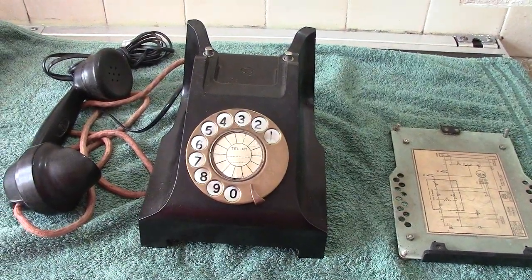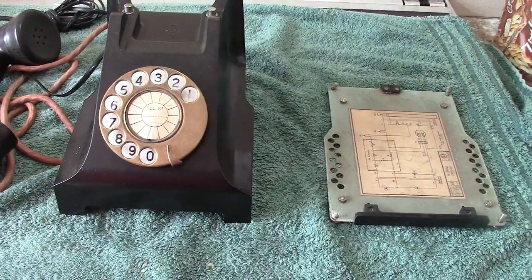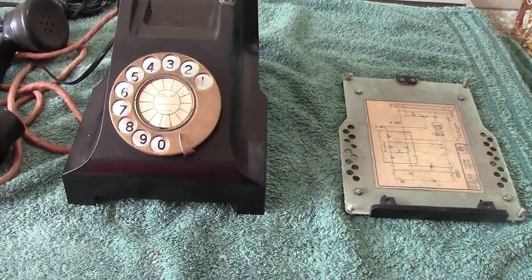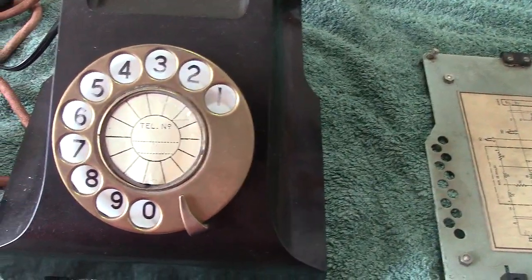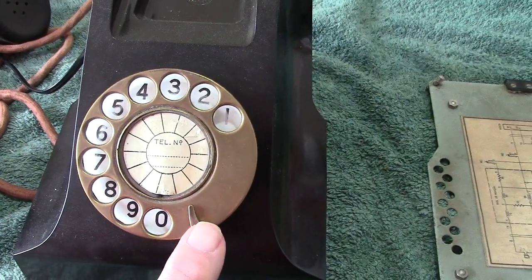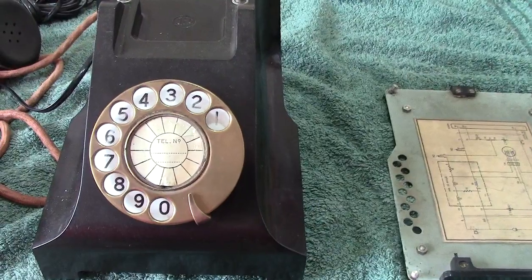Yes, it's a 332 — not a copy, it is a genuine 332. We'll show you a bit closer of the innards. I haven't taken the chassis right out. It will only expose the back of the dial, which is an automatic dial — a well-proven design which I've gone over before.